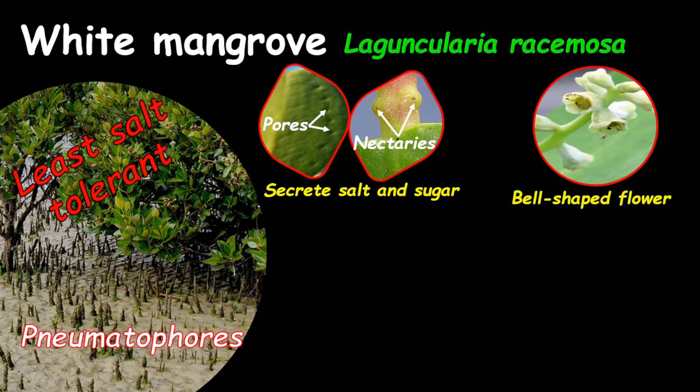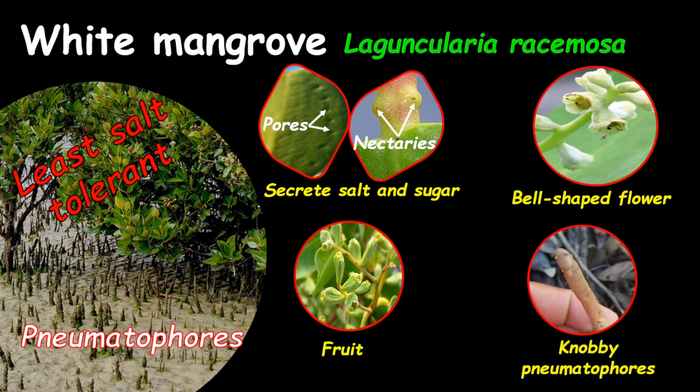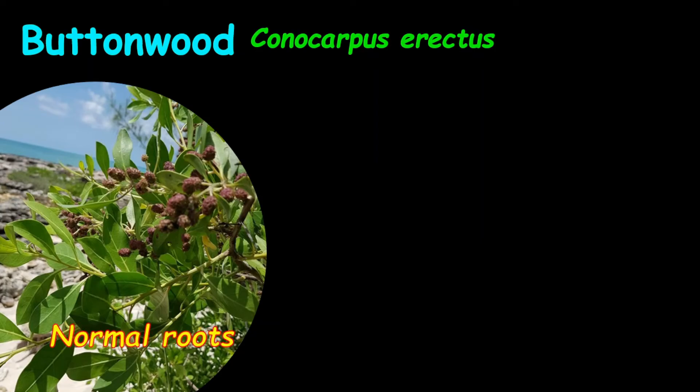The flowers are bell-shaped, similar to the fruits which also have a bell shape. The pneumatophores are knobby and less pointy compared to the black mangrove. For the buttonwood mangrove, the scientific name is Conocarpus erectus. They have normal root systems, and it is the most landward mangrove plant — you'll find this plant on land or further away from the water.